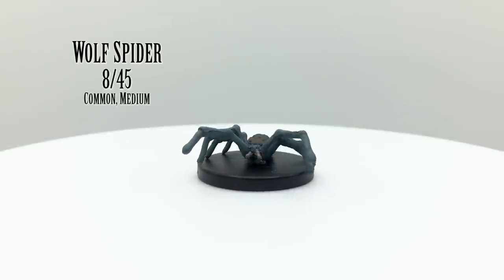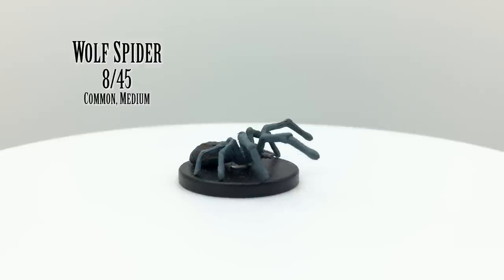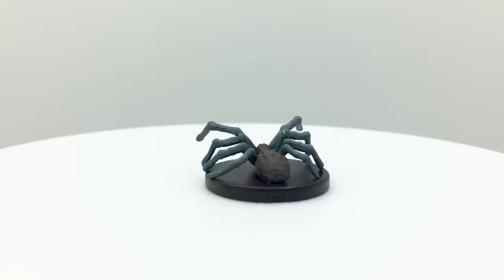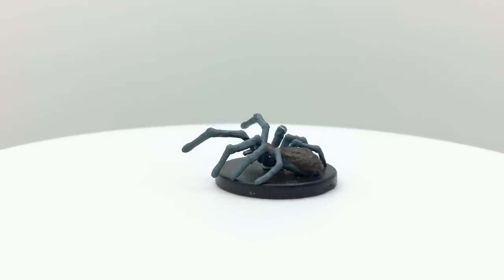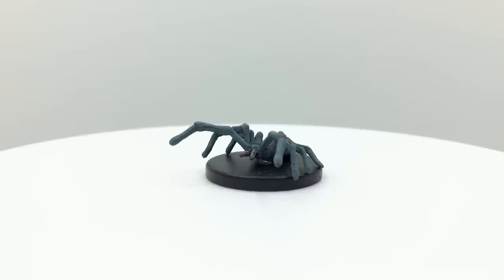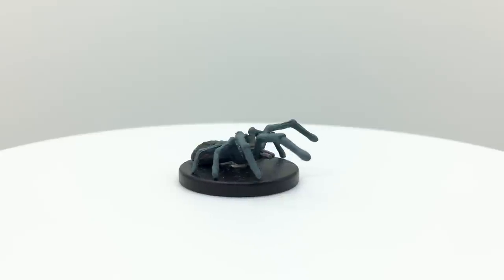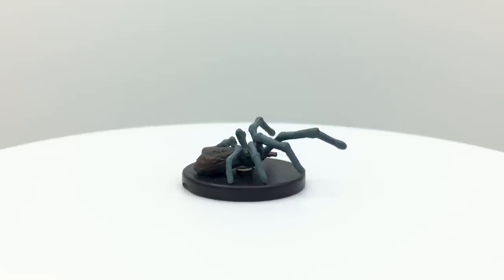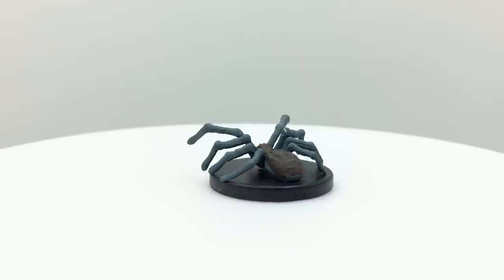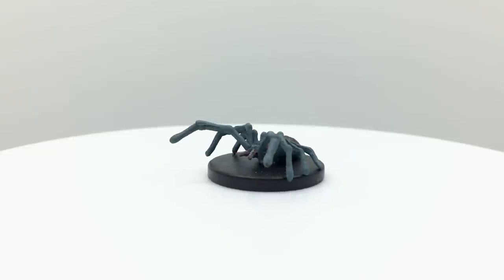Called a giant wolf spider in the Basic Rules, these are smaller and weaker than regular giant spiders. They lack a special web attack and do less damage when they bite. Both deal poison damage, which can paralyze victims if they do enough damage. All spiders can move across difficult terrain without penalty, including up walls and ceilings and through webbing. The giant wolf spider has a challenge rating of ¼ and can be summoned via conjure fey and conjure animal spells. They appear in Out of the Abyss, Tomb of Annihilation, Ghosts of Saltmarsh, and Curse of Strahd.